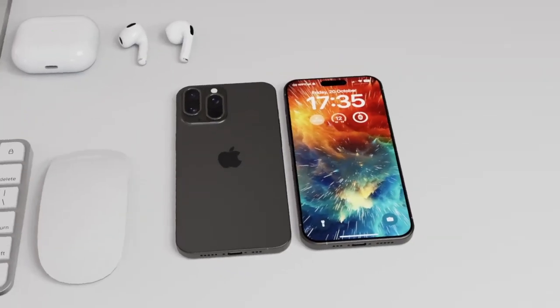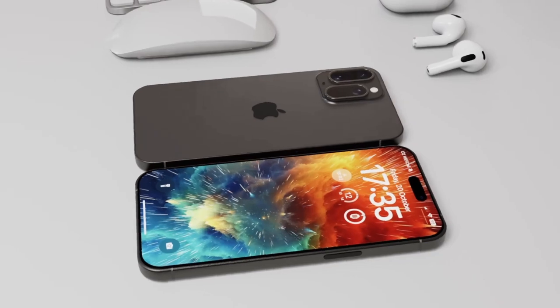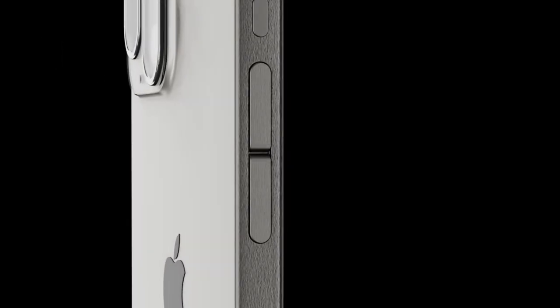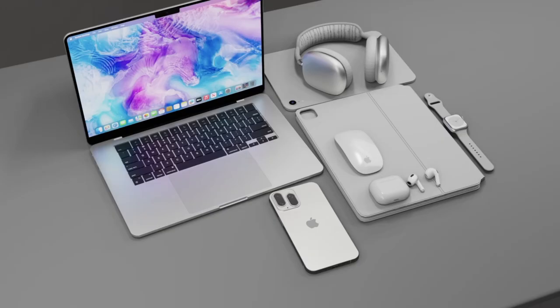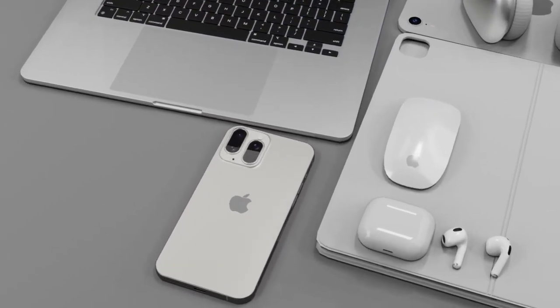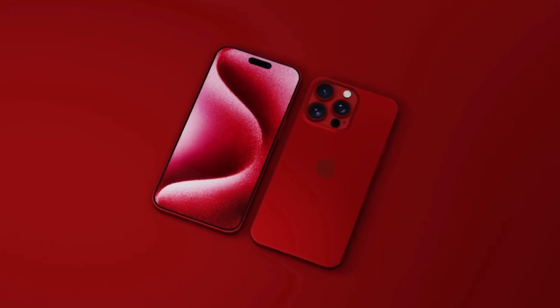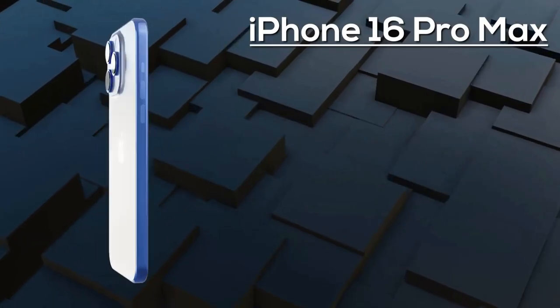We can't forget about the other impressive specs packed into this powerhouse device. Both the iPhone 16 Pro and Pro Max will sport the latest A18 Pro chipset, ensuring lightning-fast performance for all your daily tasks. Plus, with up to 2TB of storage, a 48MP ultra-wide camera, and 8GB of RAM, these iPhones are leaving no stone unturned when it comes to delivering top-notch features.